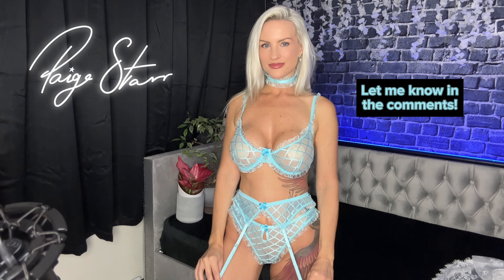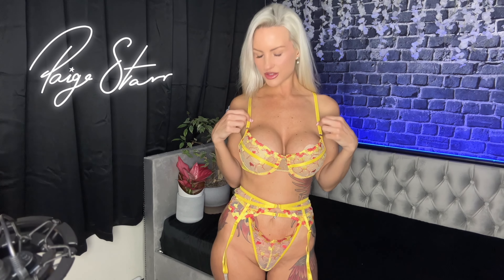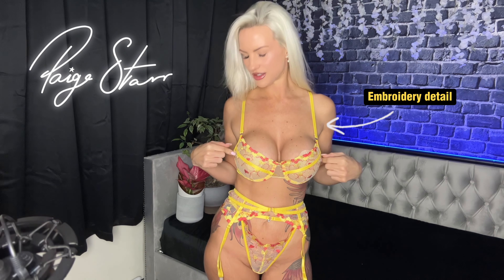The last set I have for you is this yellow and orange set, and honestly it's got me questioning why I don't wear yellow and orange more often. I'm just gonna show you and you can tell me whether you think it's my color. I just think it's so pretty — the detailing in the embroidery is just stunning.